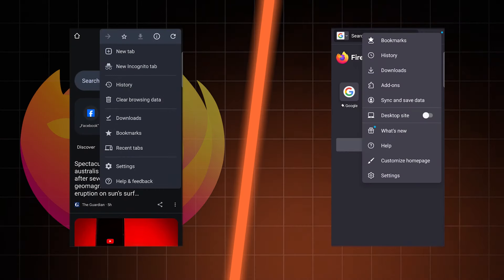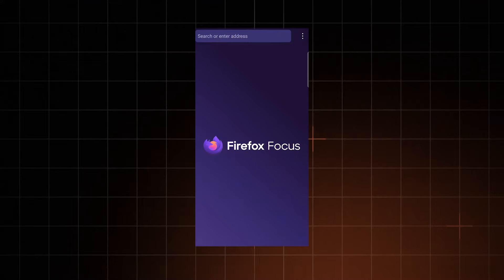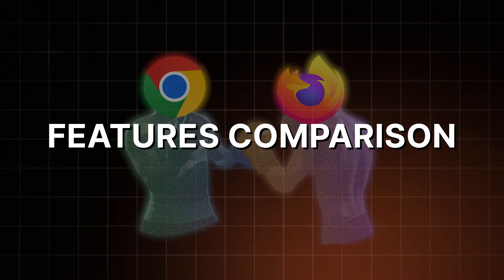In terms of Chrome vs Firefox on Android and iOS, Chrome feels a bit more intuitive. But if you want a minimalistic and distraction-free browser on your phone, there's a pretty cool separate browser called Firefox Focus. More obvious differences between Chrome vs Firefox emerge if you look deeper at what each browser can do.